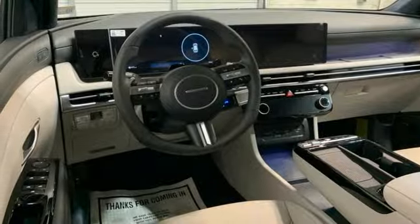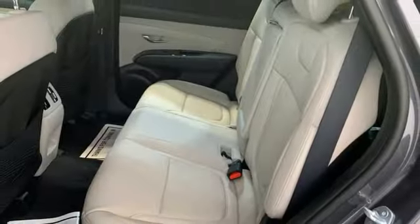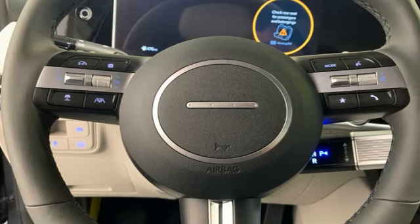Memory exterior door mirror settings. Streaming audio. Hands-free liftgate. Inductive device charging. And automatic transmission.